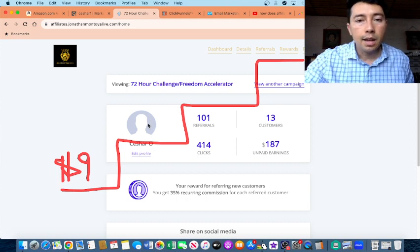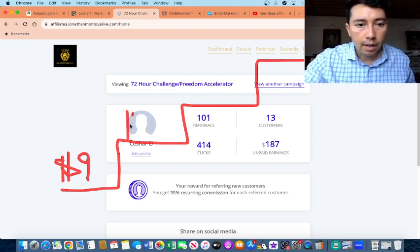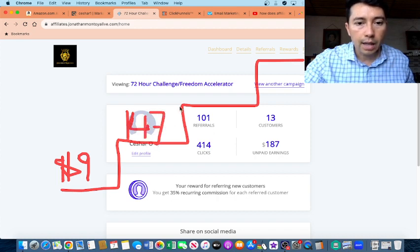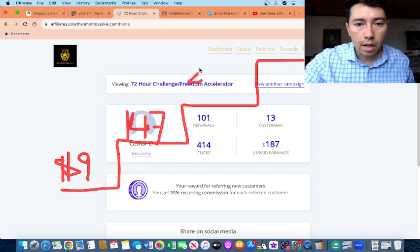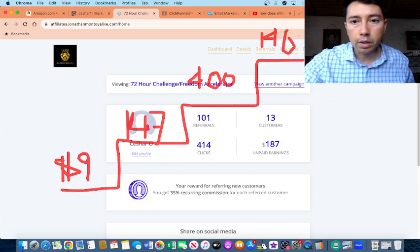For example, let's say they have a training on how to build a high-quality opt-in page at $147, and then another upsell at $400, and the last step is the high-ticket offer at $147.